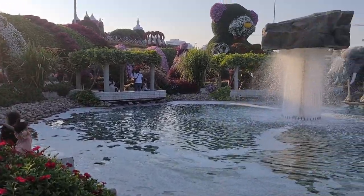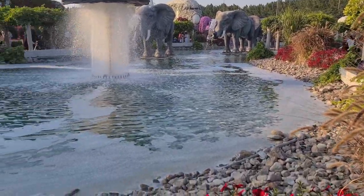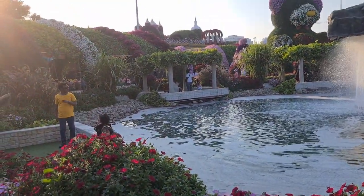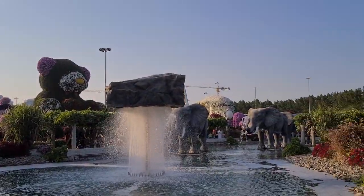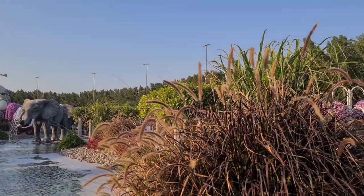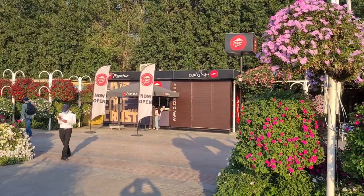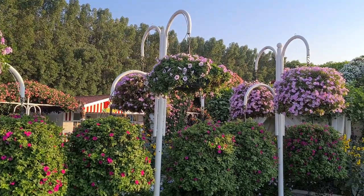And another waterfall - this time with elephants. It's not really a waterfall but it's a fountain, amidst a big teddy bear. And of course a now-open Pizza Hut. American fast food at its finest.